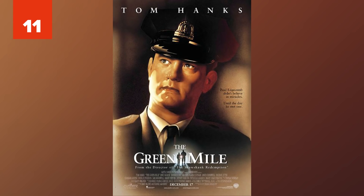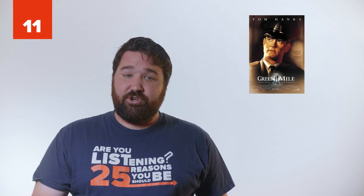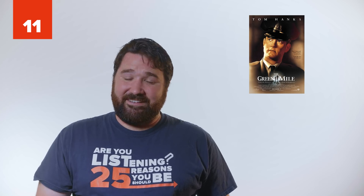11. The Green Mile. This movie was set in 1935 Louisiana, and all their executions were by electrocution. However, Louisiana didn't start using the electric chair until 1941.